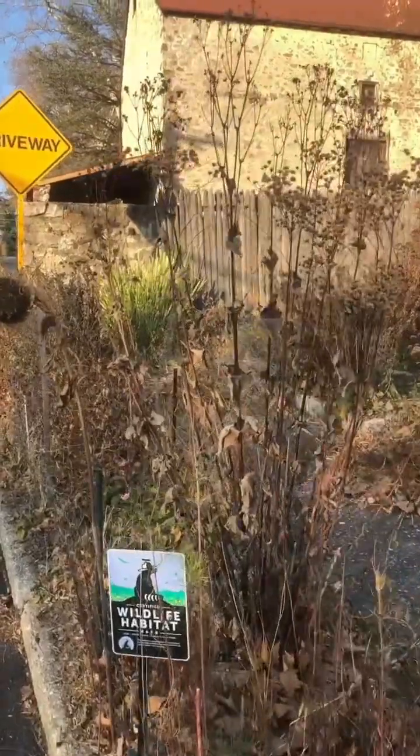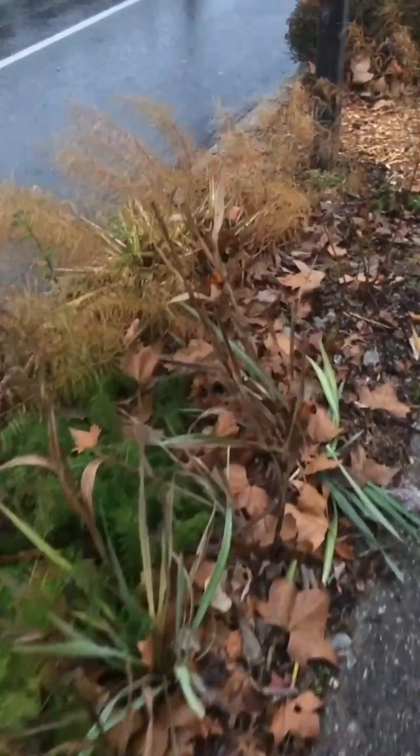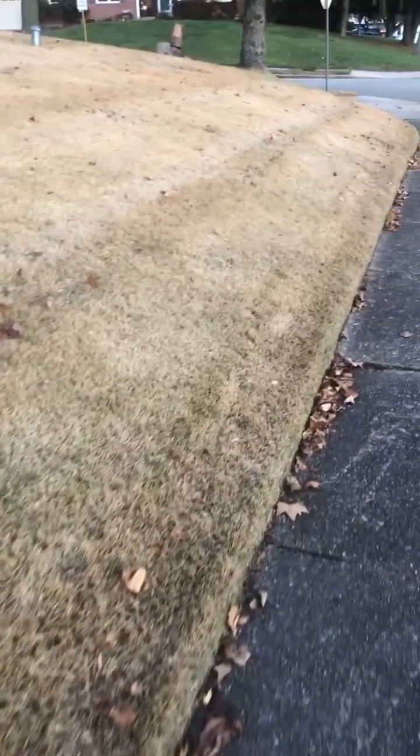So even though they may not look very attractive in the winter, native gardens are still providing essential services to wildlife and to the ecosystem. And to be honest, a lot of the turf lawns around me don't look that great during the winter either, and they provide none of these benefits.